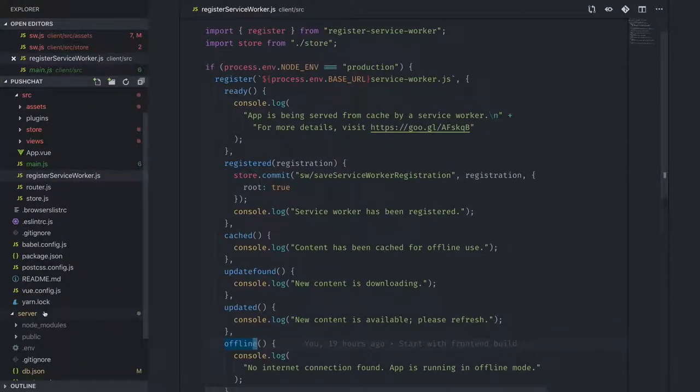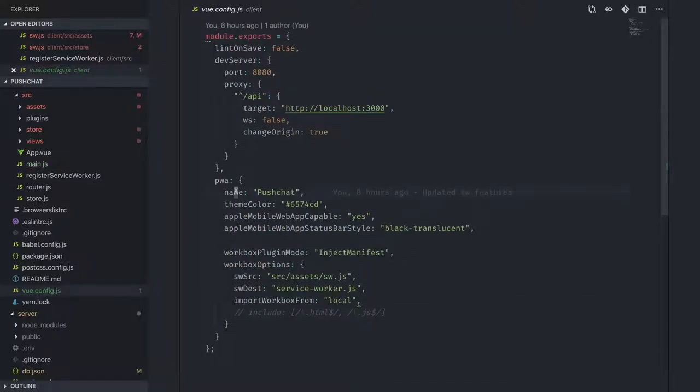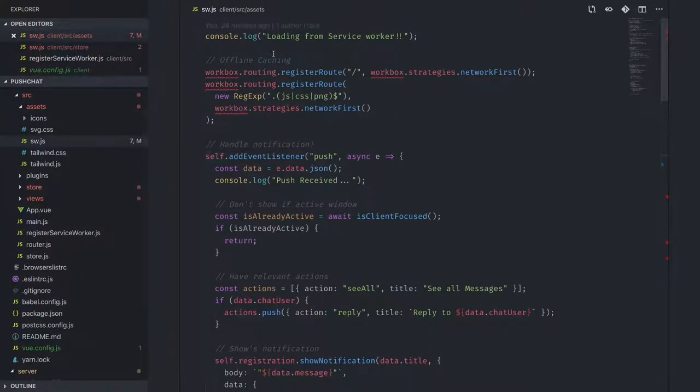In my Vue config I'm using the VPWA plugin with the inject manifest strategy for Workbox, which means: don't just use the generated service worker — use my custom code as well. This is what you should use if you want to do push notifications where you're enhancing the service worker with custom features. You specify your custom service worker file and where to import Workbox from.